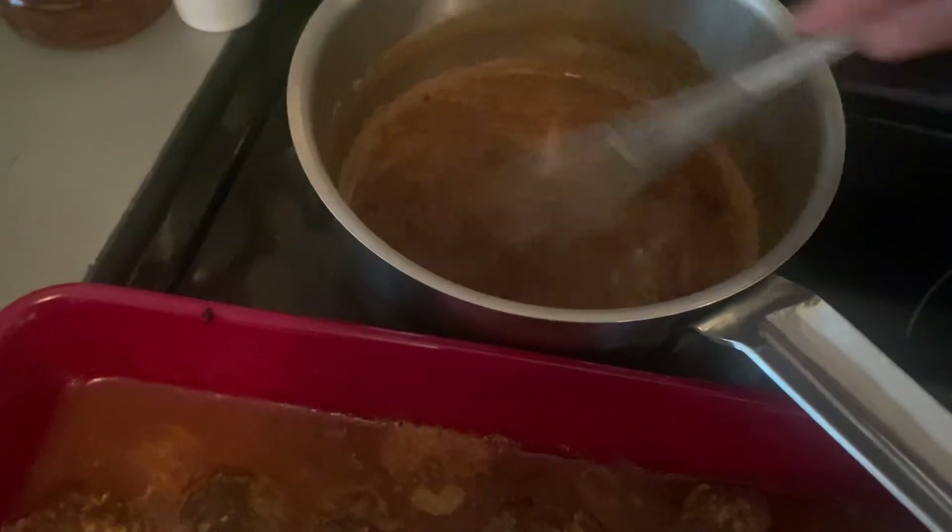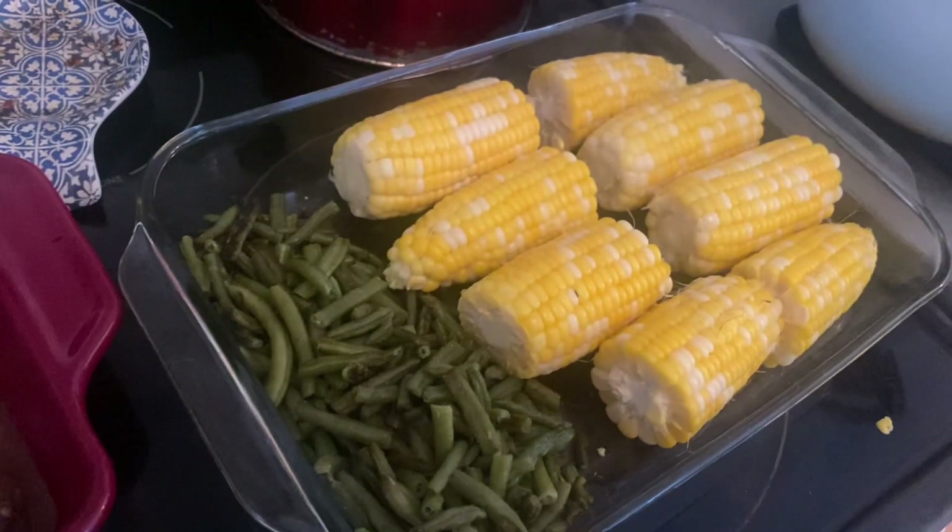We ended up having that with rice. I will say I didn't like the addition of the meatloaf seasoning pack — it didn't really add anything to it. We also had corn and beans. Tonight is Friday, we are making nachos.